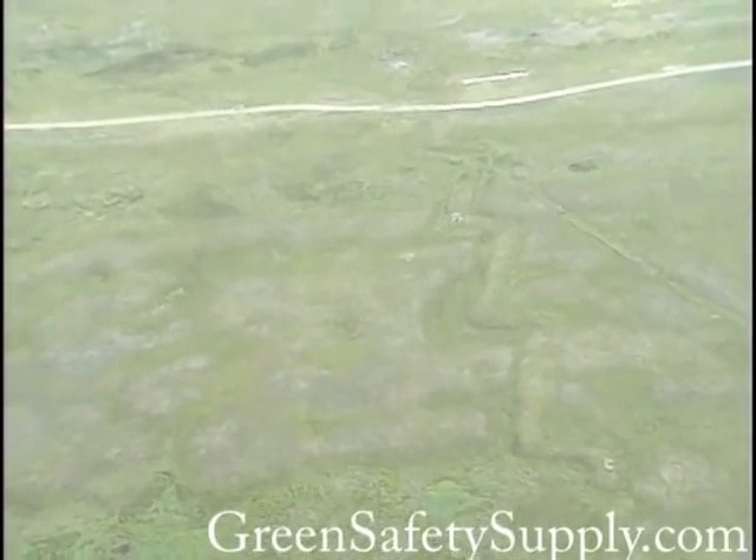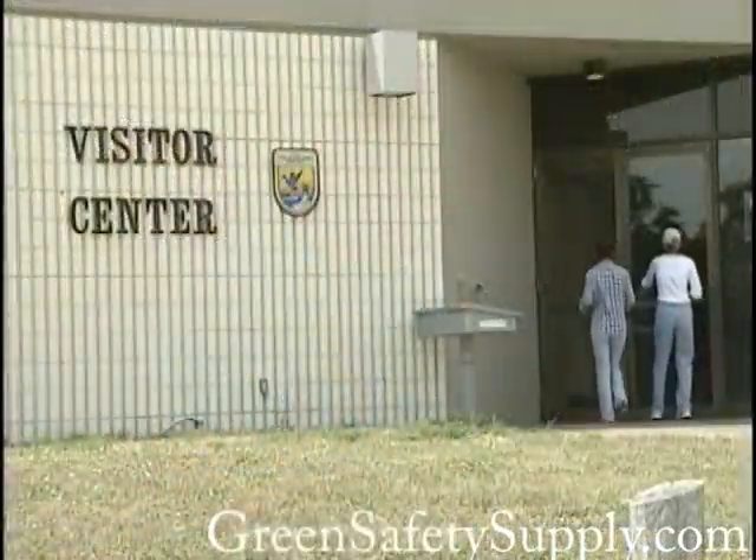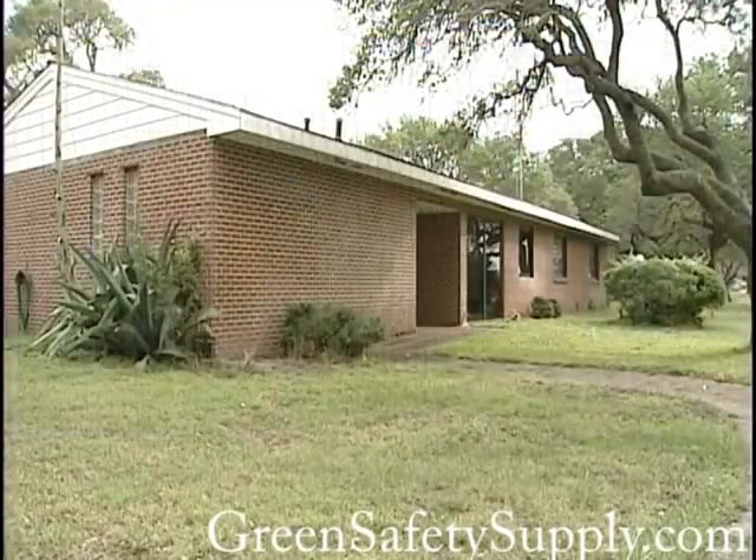In addition to recreational activities, some people like to spend time volunteering for the refuges. Volunteers can get involved working on biological, public use, and maintenance projects. For information about the volunteer program, please check with the Refuge Visitor Center or office.